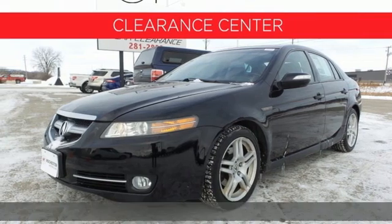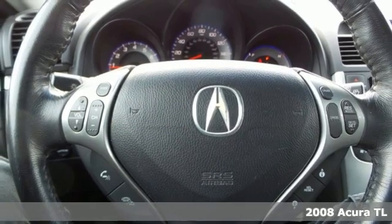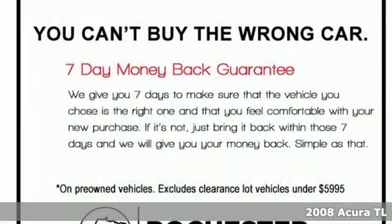It's a 2008 Acura TL. It blends sophistication with exhilaration by refining the interior and redefining the experience.